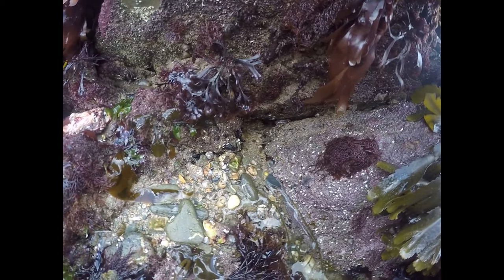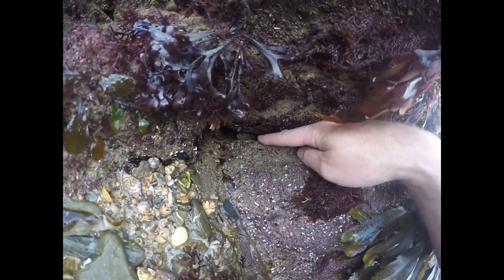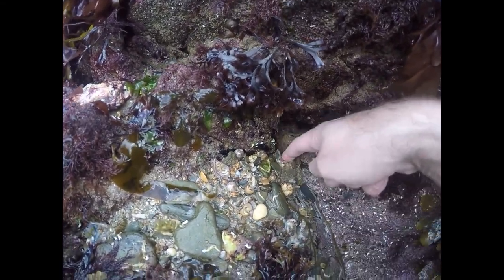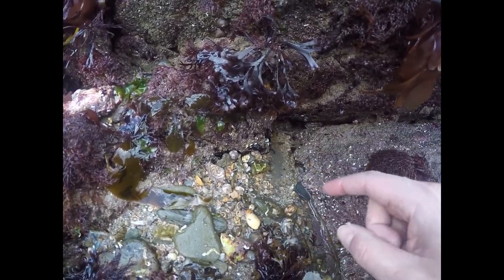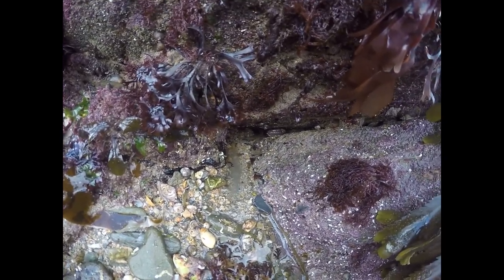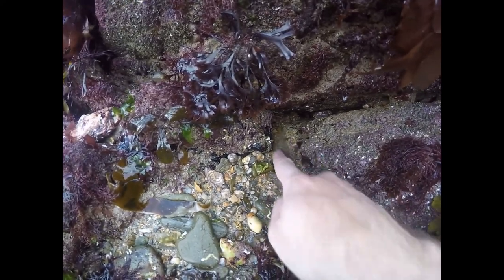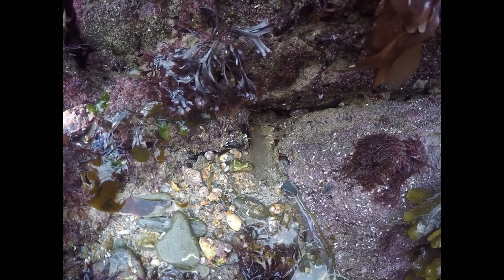Alright guys, here's another prime example of what crabs like to do. Just at the back there — there's a furrowed crab. I'm not going to disturb them, but I just wanted to show you what they generally tend to do: all this material here is freshly dug-out sand. What they'll do is kick out all the sand and bury themselves in there to get deeper in, to help avoid getting eaten by predators. When you are looking in the bigger nooks and crannies, this sort of telltale sign is a dead giveaway for finding crabs and lobsters.